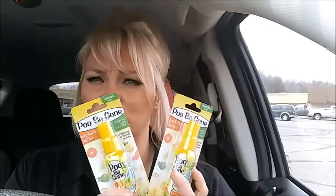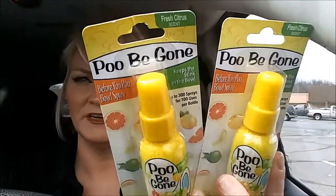I got two more of the Poobiegons. I haven't tried this scent yet — it's fresh citrus. I do like the lavender vanilla, and it does work. I would highly recommend it for a dollar. I've bought the Poopree before and taken it to work, and of course it works good, but it's super expensive, so if you see this, grab it. I even took it to work and had the guys test it for me.